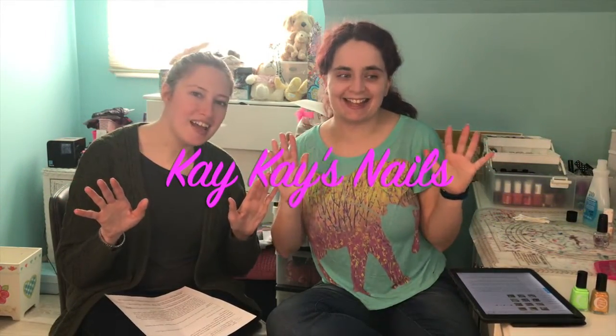Welcome back to KK's Nails and Happy St. Patrick's Day! And look who's back — my friend Lauren! It's good to be back.